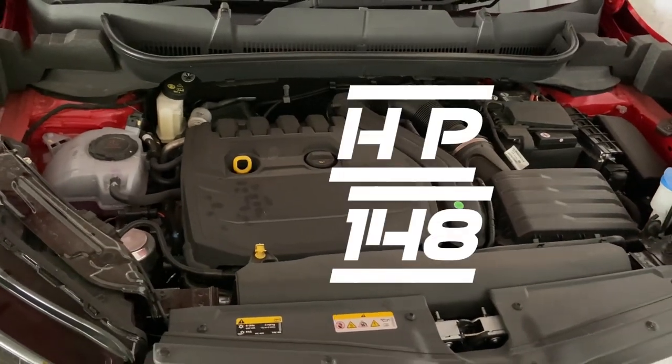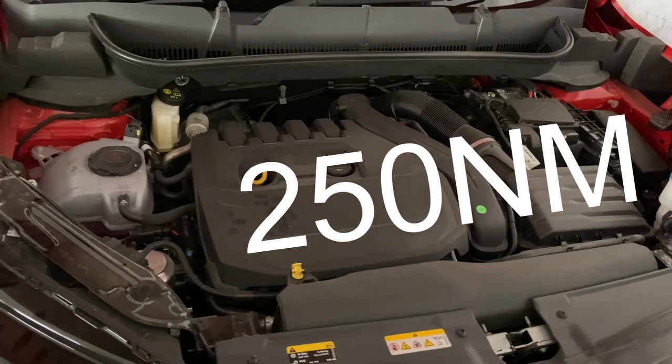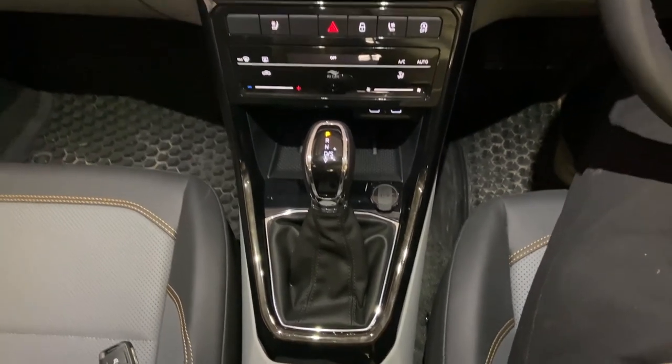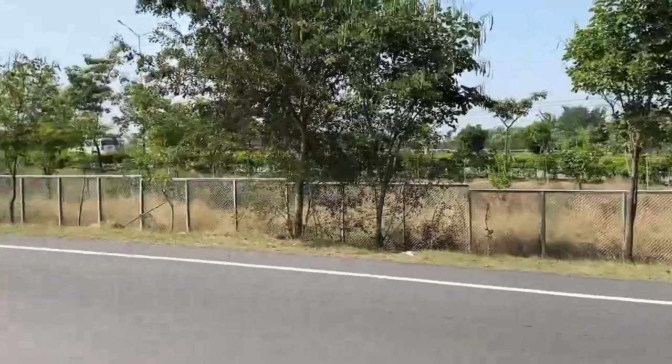It is a 1.5 liter TSI petrol engine with 148 horsepower and 250 Newton meters of torque at low RPM, paired with a seven-speed automatic DSG gearbox. Thank you — please like, share and subscribe to Auto Cruise.